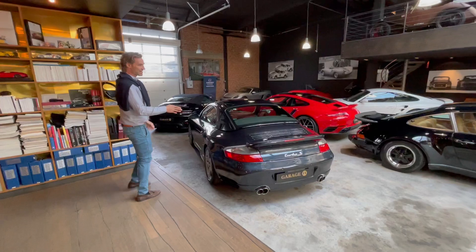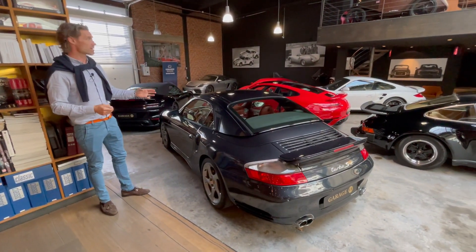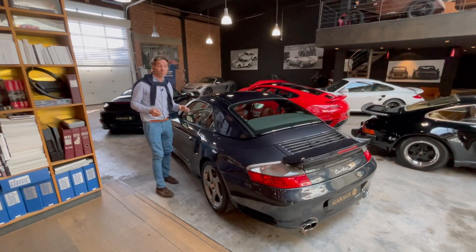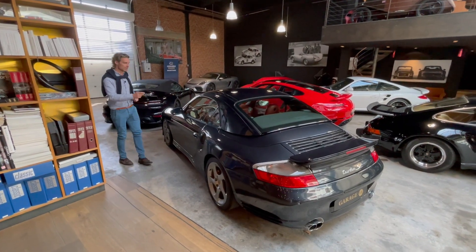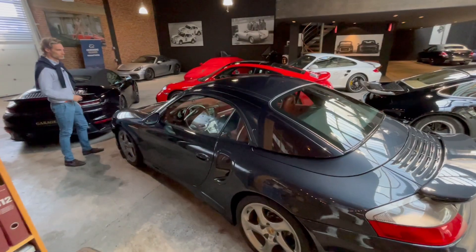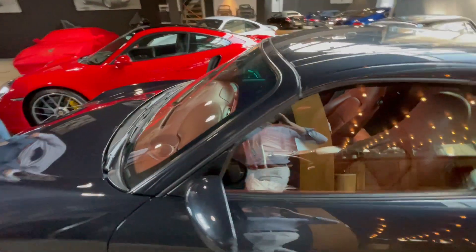Here we have a 996 Turbo S. This was actually the rarest of all those going away today, because in the Cabrio it was only produced in 983 cars — coupes 600. This one is in Atlas Grey with terracotta leather inside. Very beautiful car. This one is staying close to us because it will be living just next door.